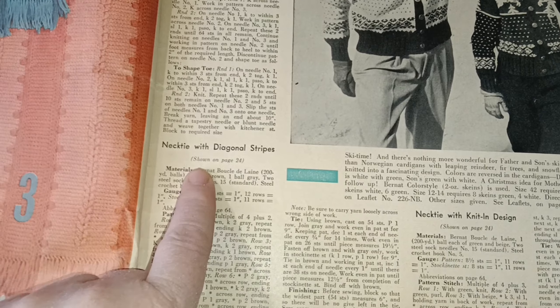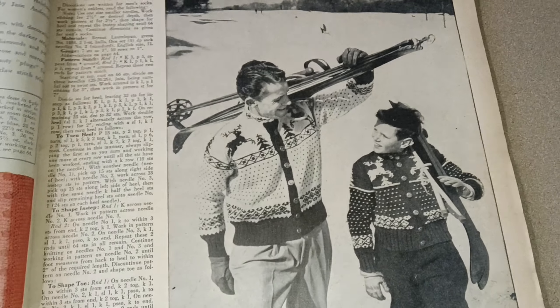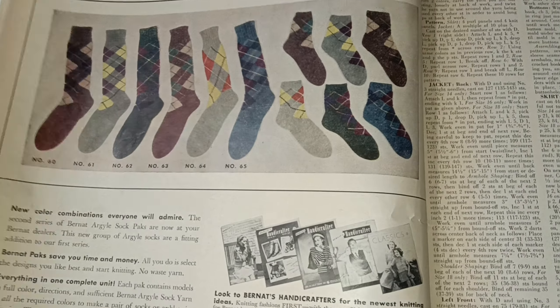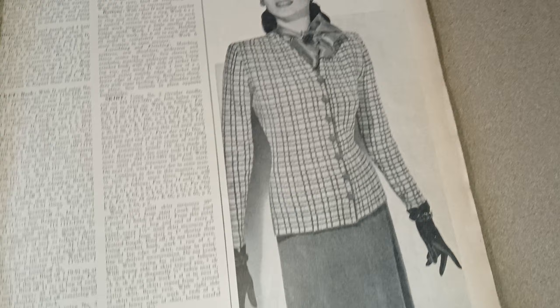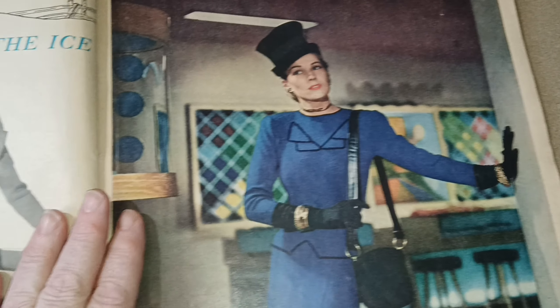There are directions here for neckties, not shown until page 24, but it's all here. If you know how to do some of this stuff, you could seriously put your items on Etsy. With vintage pattern clothing, people looking for vintage items who don't know how to knit simply can't make this stuff themselves.